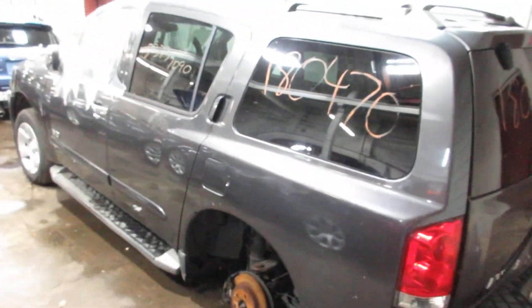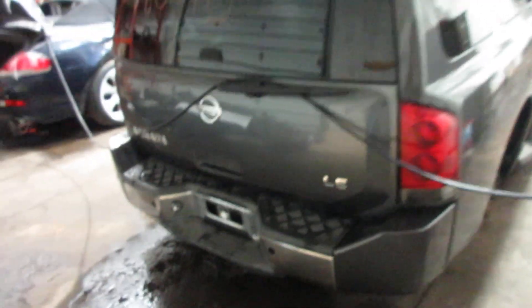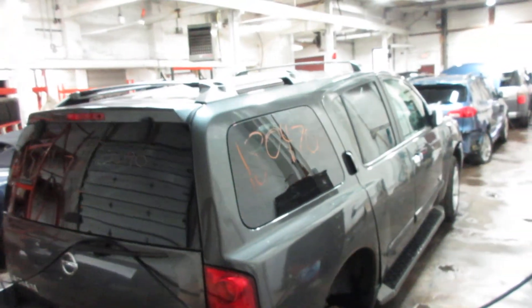Come on in the back here. The tailgate, liftgate is in good condition. The bumper's not too bad. A lot of good parts left on it.